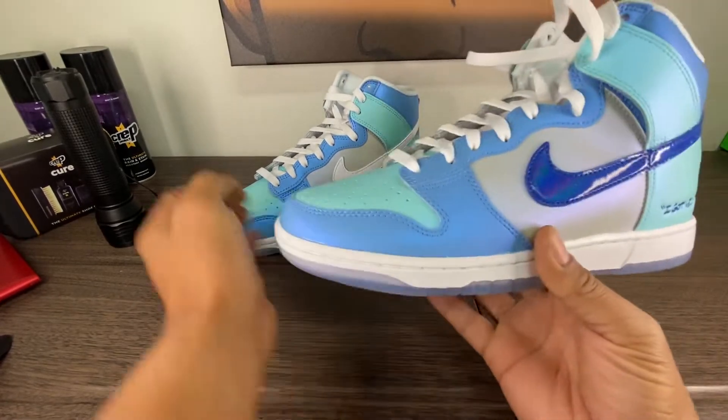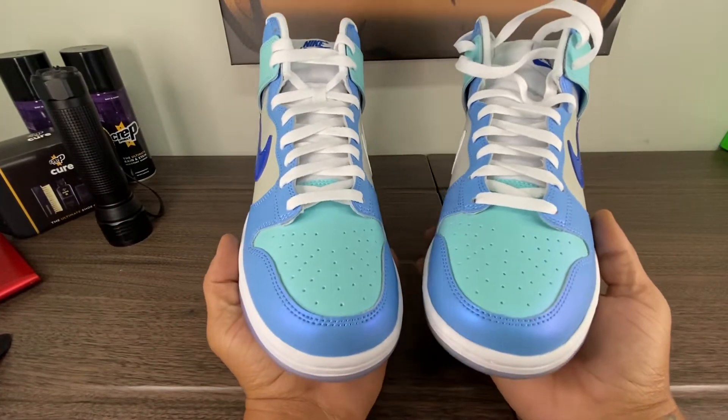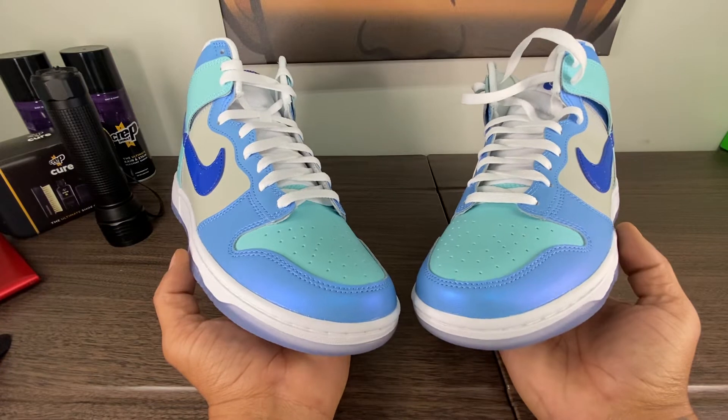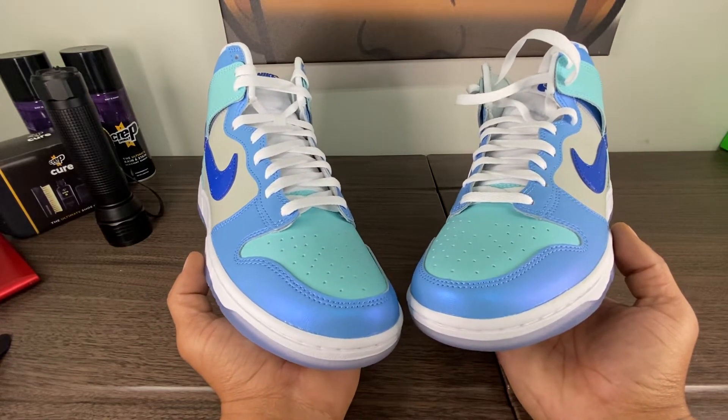Bo, Dominican, York — what's going on everybody? Happy Saturday. I hope you guys had a great start to the weekend. This is the I Got Next Dunk.